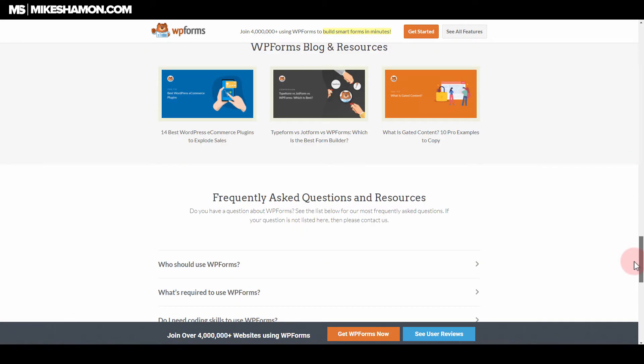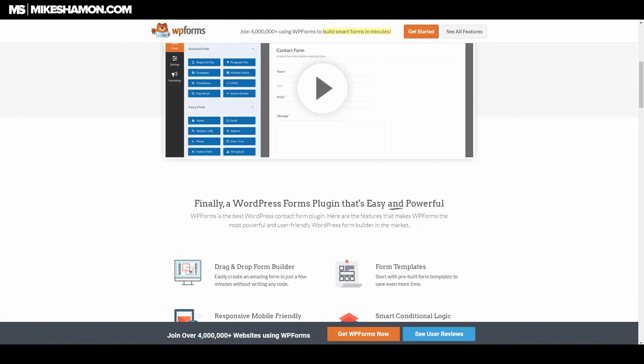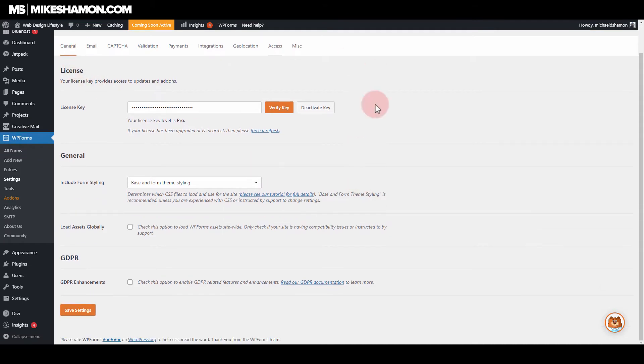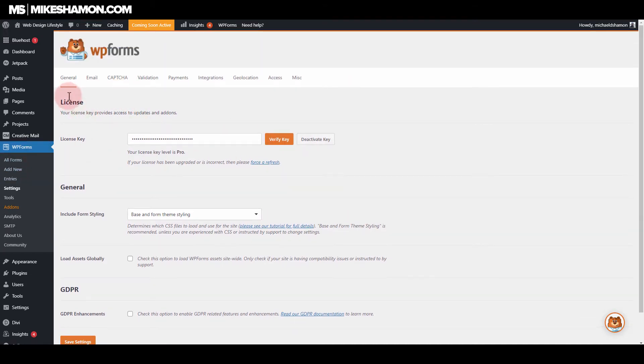Let's get into some of the things that WPForms does, and we'll get to the pricing in just a minute. I'm in the backend of my website right now with it installed. You want to verify your license key and click verify so you can get automatic downloads. Right now I'm on the pro level, and we'll go over the pricing in just a little bit. This is the main interface under Settings, WPForms.